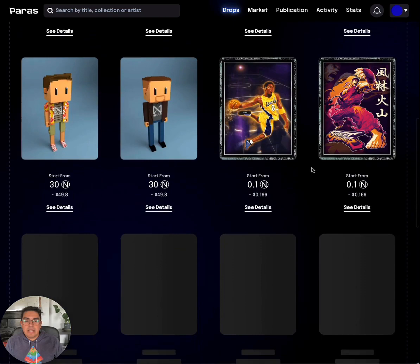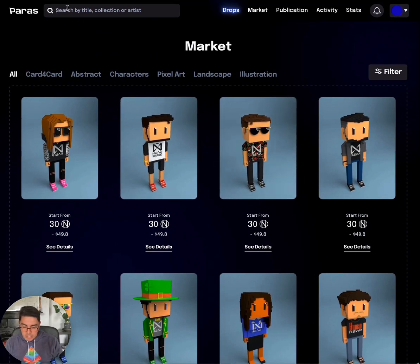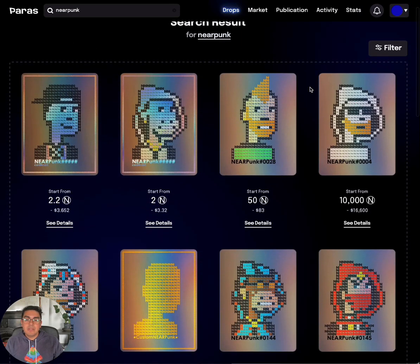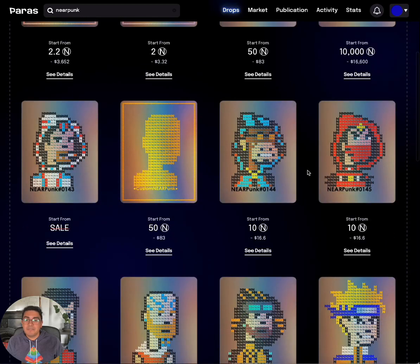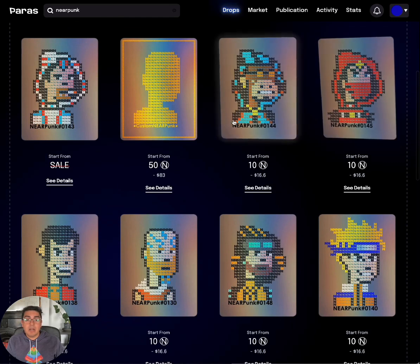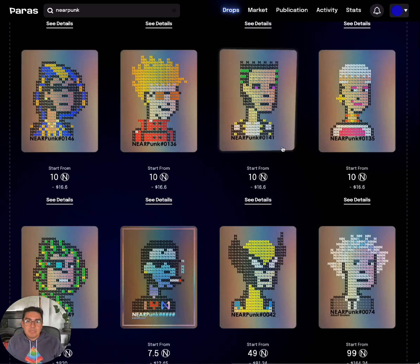We can browse for an NFT — there are heaps of amazing designs, but I want to specifically buy a Near Punk, so we'll just look it up. We can see that some of the early Near Punks fetch quite a bit of money — 10,000 NEAR. Wow, that's out of my price range right now, but there are still some really good grabs. Some of these are only 10 NEAR.